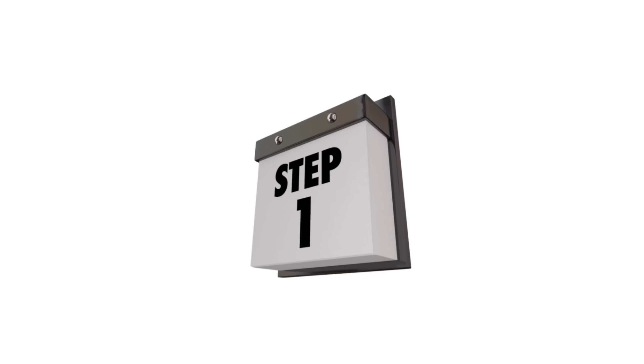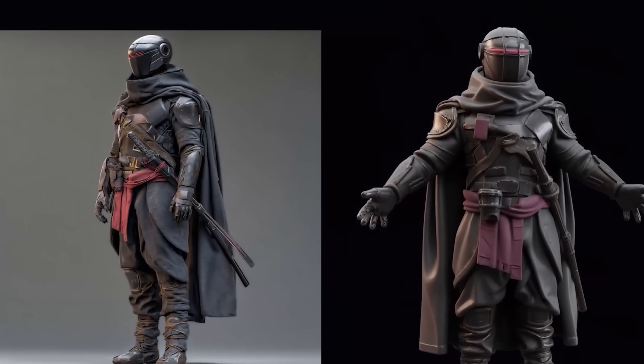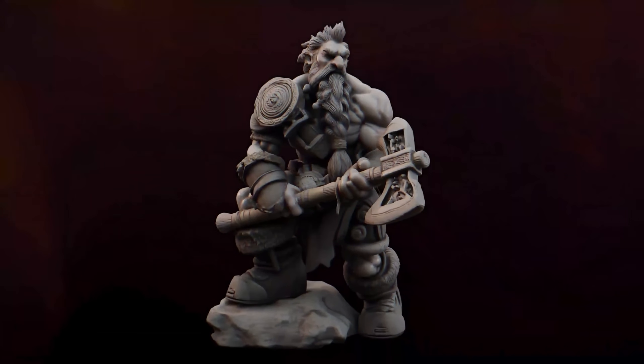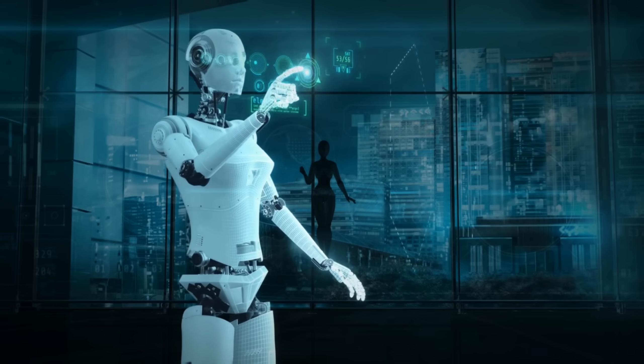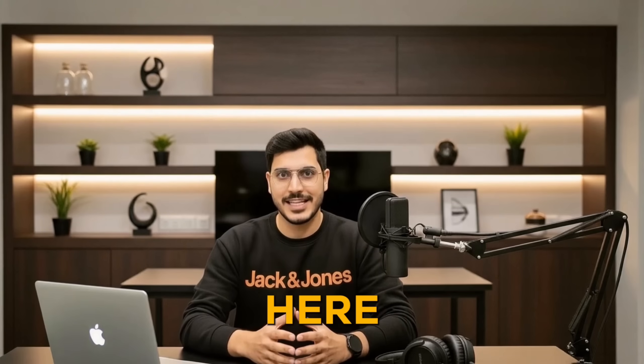And don't go anywhere. Watch my video on Hytem 3D, where I explain step-by-step how to convert any image into a 3D printable model, ready to use in Blender or Unity. Trust me, you don't want to miss it. Because with AI like this, the future of video creation isn't coming — it's already here.